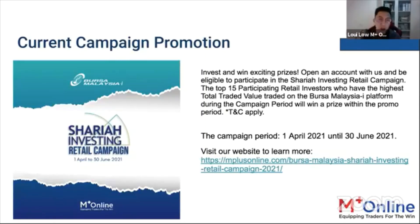This is our current campaign promotion. You can invest in Sharia-compliant counters, and the top 15 participating retail investors with the highest total traded value on Bursa Malaysia's i-platform during the campaign period will win a prize. Terms and conditions apply.